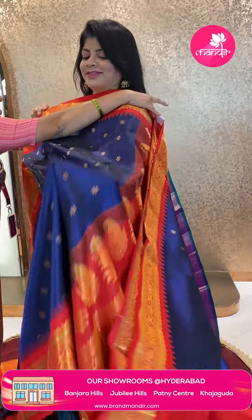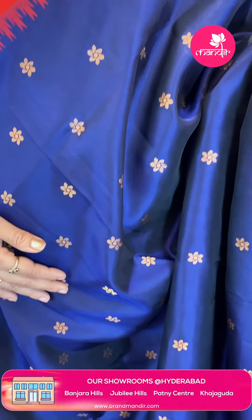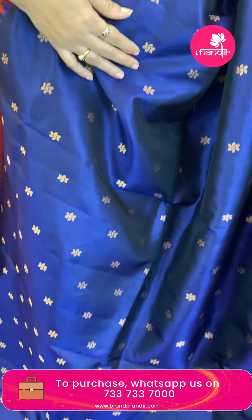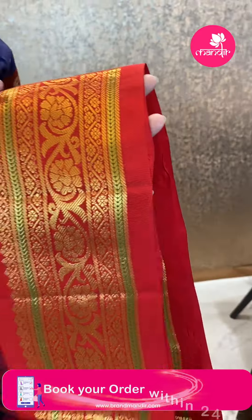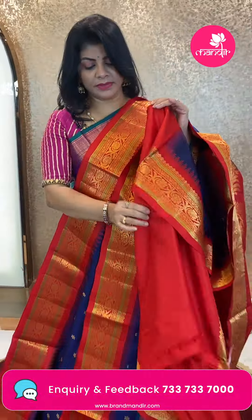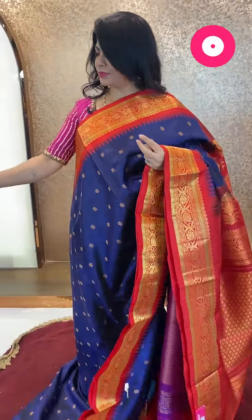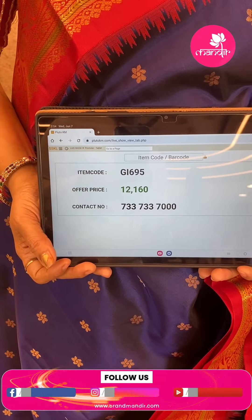Next saree — navy blue and red, lovely color. Nice floral butas all over the body. Contrast border with temples and florals, floral vines. Green color lali stripes. Pallu contrast with zigzag lines and florals, floral vines, parsley. Blouse contrast with border. Beautiful. Pricing: ₹12,160. GI 695 is the code. Take a screenshot and WhatsApp us on 7337337000.